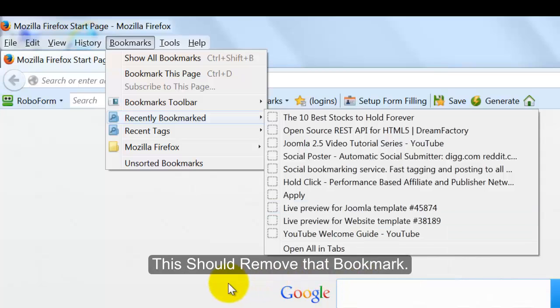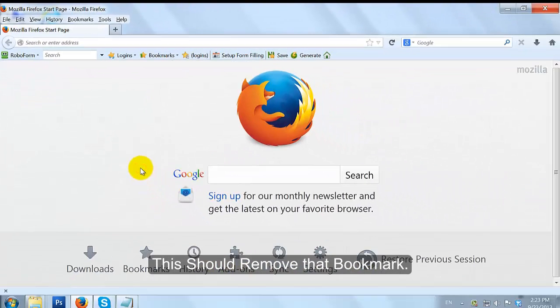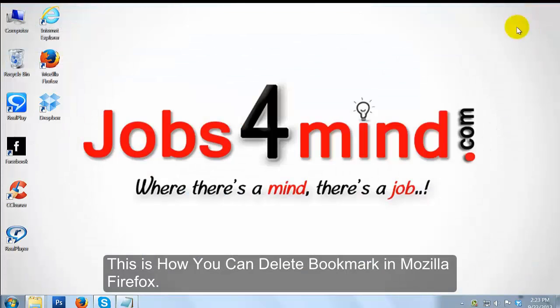This should remove that bookmark. This is how you can delete a bookmark in Mozilla Firefox.